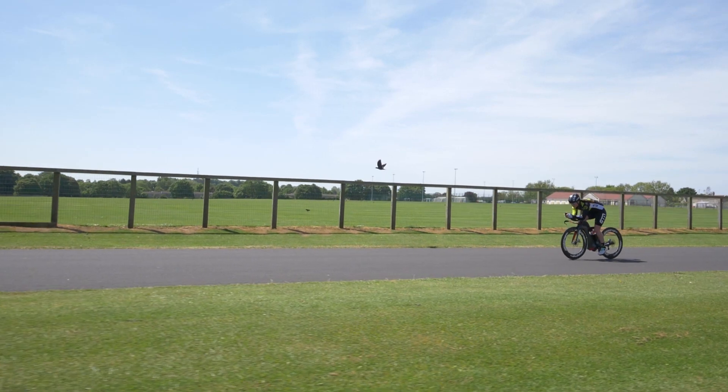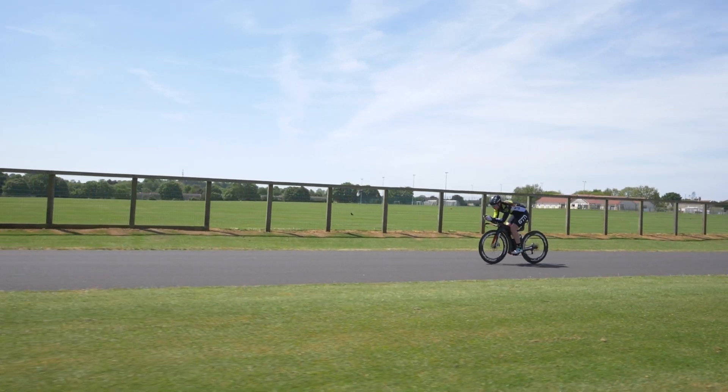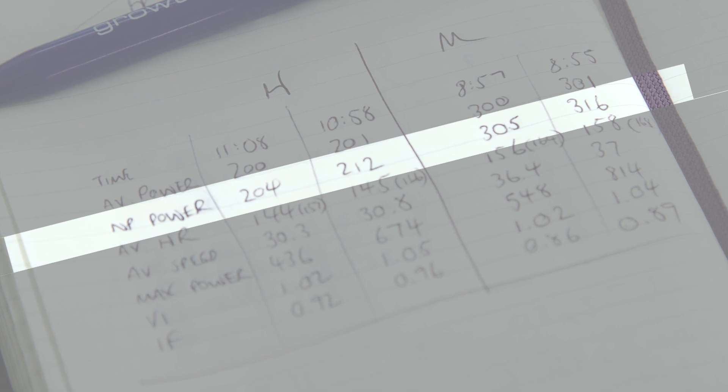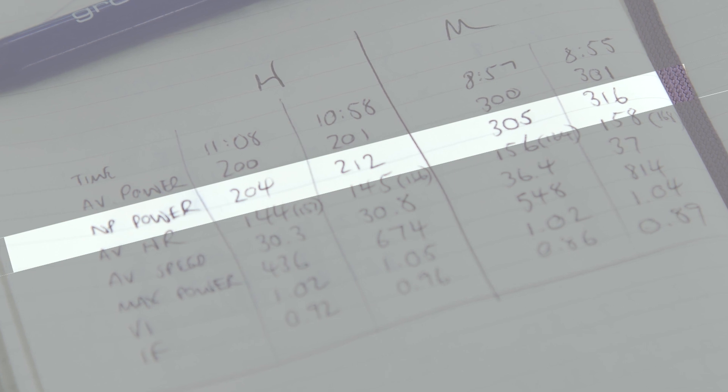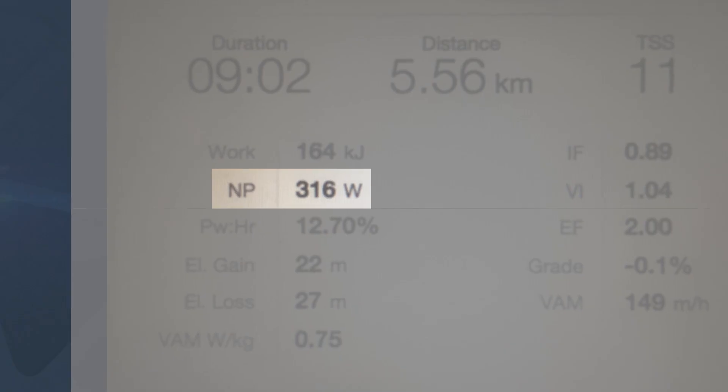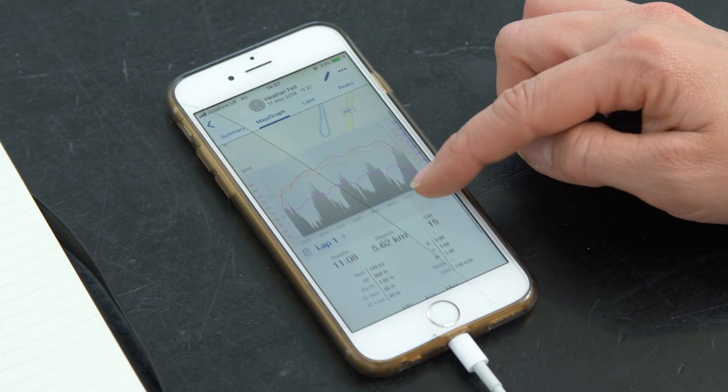Normalized power looks at the differences in power output. You might hold 200 watts very evenly, or surge to 300-400 watts then ride at 100 watts and still come back with an average of 200 watts — but you've actually worked a lot harder on that second ride. Normalized power takes that into account. First run normalized power was 204, second run was 212 — a significant difference. Similarly, 305 vs. 316 for the other rider.